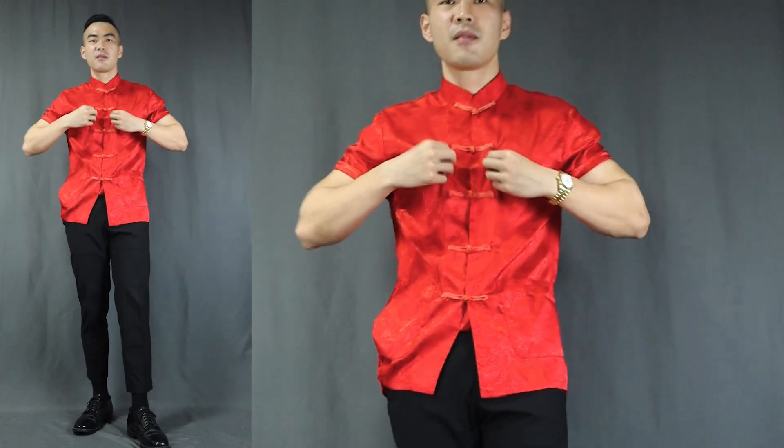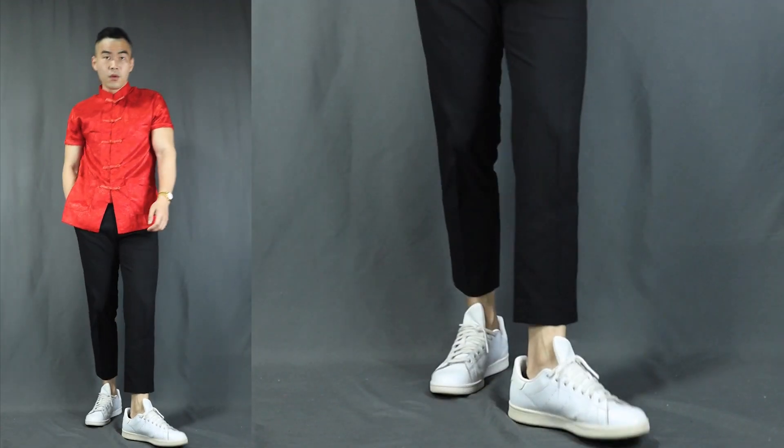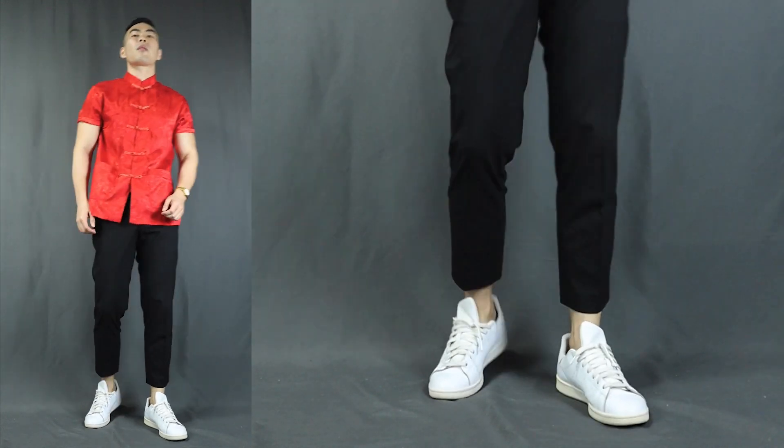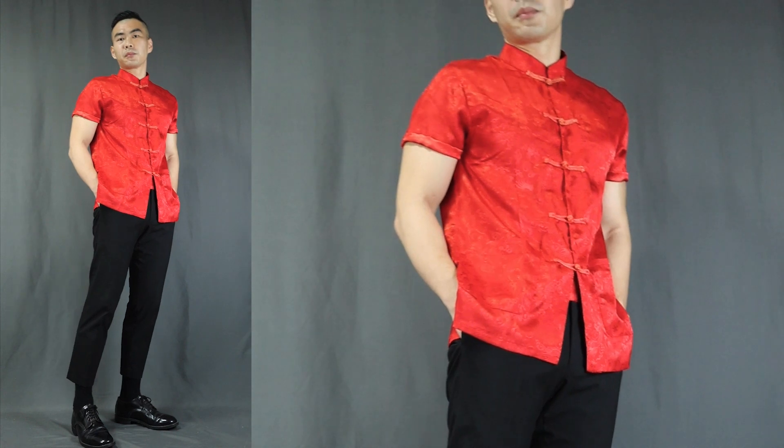On to outfit number five — we are pulling out our big guns, and I call this 'Mr. Chinese New Year.' Here we have a red traditional Chinese shirt, a pair of black trousers, finishing it off with some black leather dress shoes. You can also rock a pair of white leather sneakers if you want to be a little less formal and go for that contrast look, but I prefer the black shoes. This is the most perfect outfit for Chinese New Year — it is red, it is bright, it is traditional, and it is fabulous. We're keeping the bottom black to let the shirt shine. Pro tip: if your short-sleeve shirt's sleeves are too baggy, roll them up a few times to look more proportionate and smarter. Rock this outfit and you'll be the best dressed man at any Chinese New Year get-together.